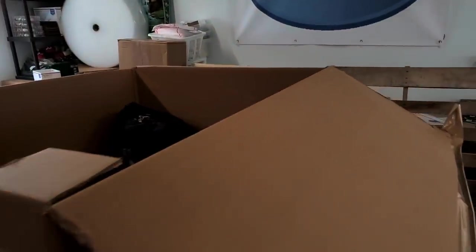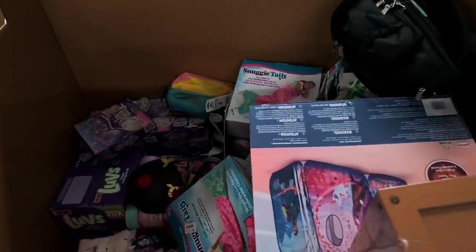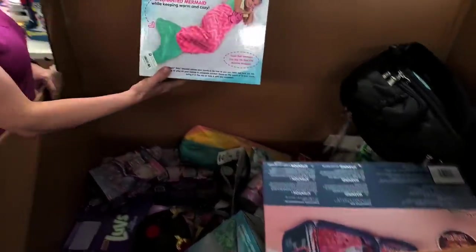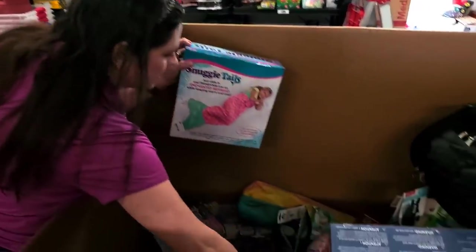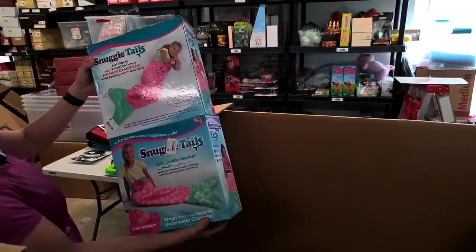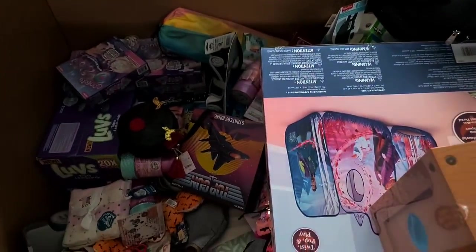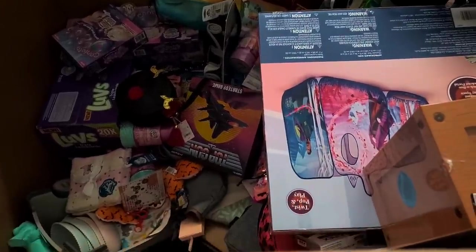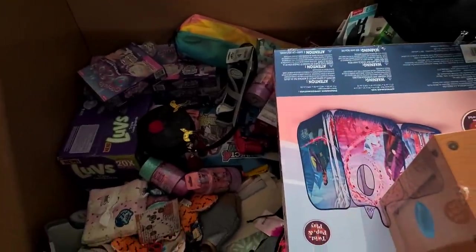You know you want to be a mermaid with some Snuggie Tails! The boxes flipped — I'm excited about selling those, I think they're going to sell really good. Another Top Gun game — that's awesome.